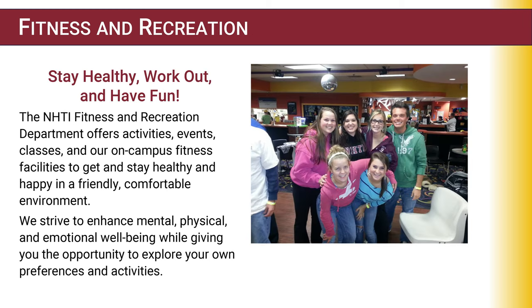Fitness and recreation opportunities at NHTI: stay healthy, work out, and have fun. The NHTI Fitness and Recreation Department offers activities, events, classes, and on-campus fitness facilities to get you and keep you healthy and happy in a friendly and comfortable environment. We strive to enhance mental, physical, and emotional well-being while giving you the opportunity to explore your own preferences and activities.